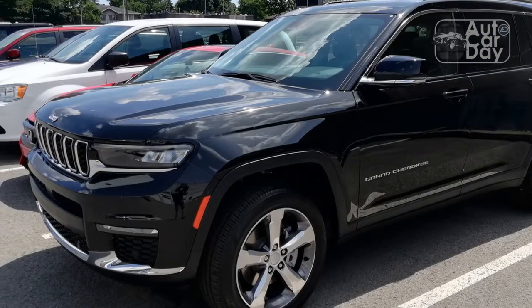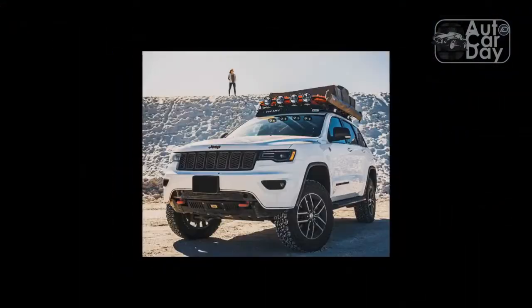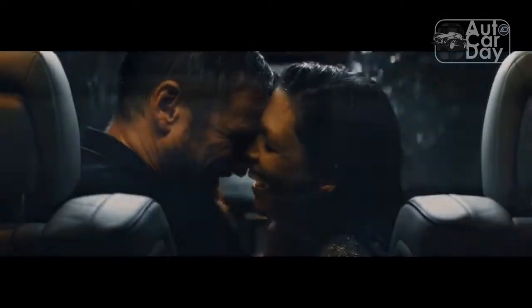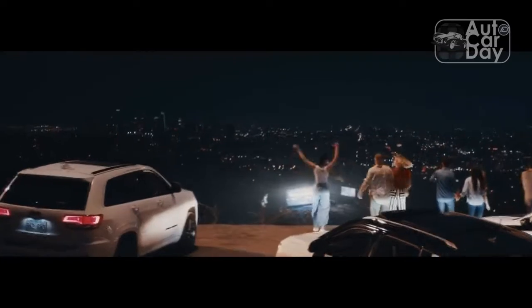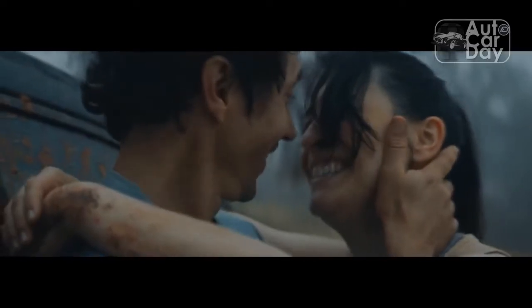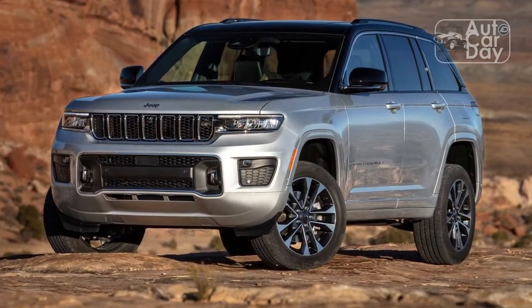Viewed from the front, the Grand Cherokee is almost indistinguishable from the three-row L model. Both vehicles share a chiseled fascia highlighted by Jeep's traditional 7-slat grille and slim headlights. I love the way the grille angles forward from the bottom to the top, and the sliver of chrome trim that supports and connects the bottom of the grille with the headlights — little styling details that enhance the Grand Cherokee's face.